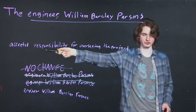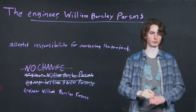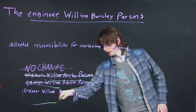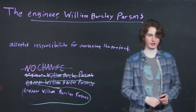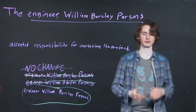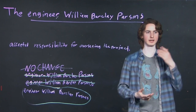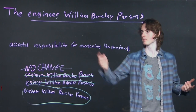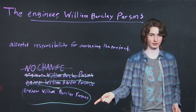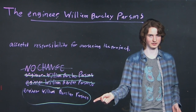'The engineer William Barclay Parsons accepted responsibility for the project' — just all the way through, no punctuation. It's weird, because our instincts tell us that with a sentence this long and with so many components, it feels like we need some punctuation in there to make it flow properly. However, it just doesn't work like that. Process of elimination leads you to beat that instinct, and that's what the ACT is testing you for in a question like this.